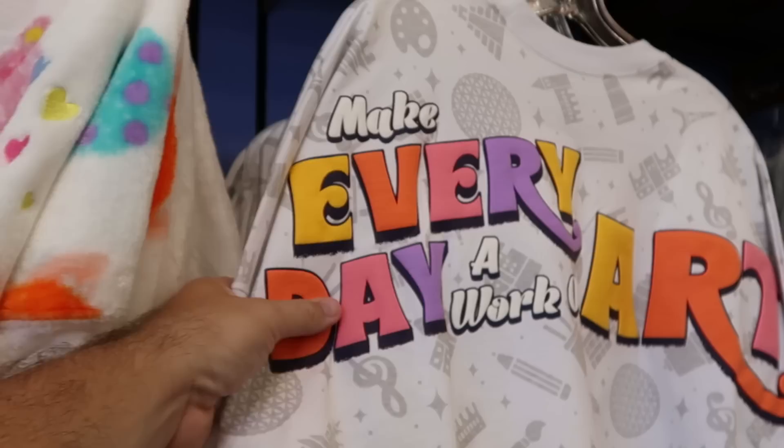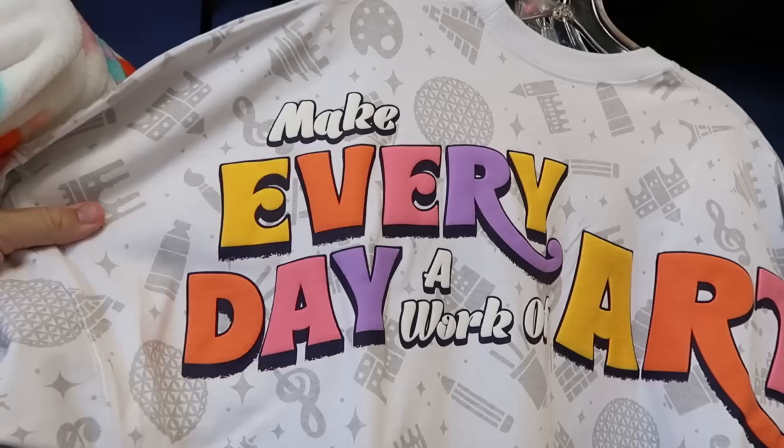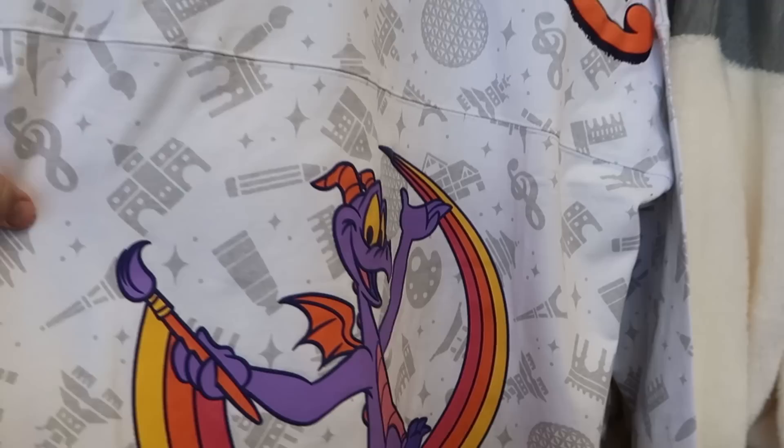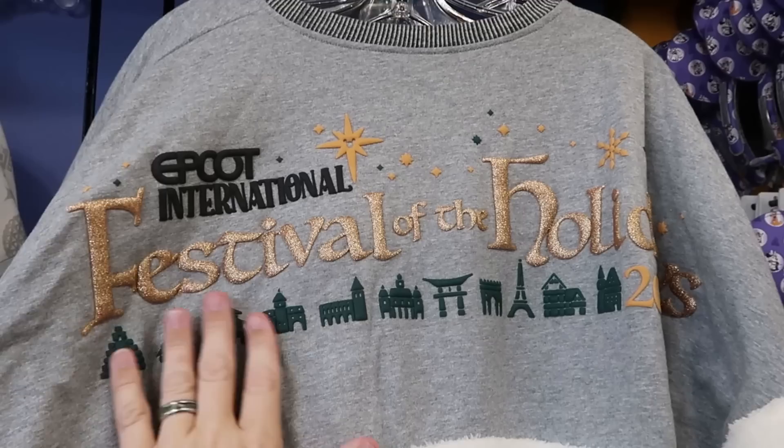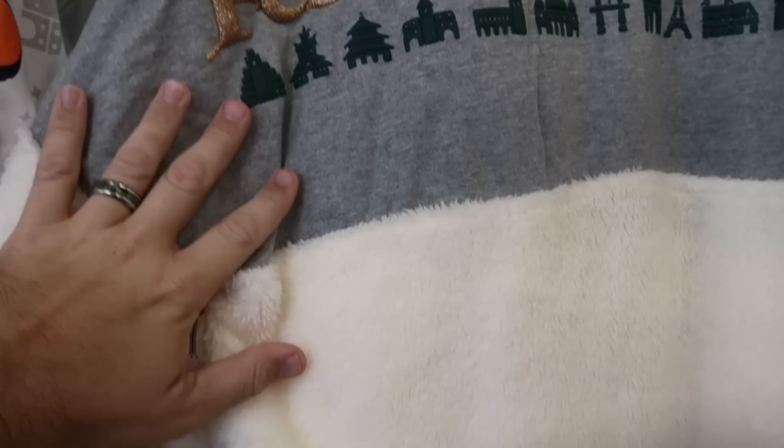Right next door is brand new Festival of the Arts Spirit Jerseys from Epcot — it says 'Make Every Day a Work of Art' in puffy Spirit Jersey writing, with Figment on the bottom section holding a paintbrush — $30 each. Also, the Epcot International Festival of Holidays Spirit Jerseys are now at the outlet — it says 2023, you can see all of World Showcase, really fuzzy on the bottom — only $20 each. That's a great find at the outlet.